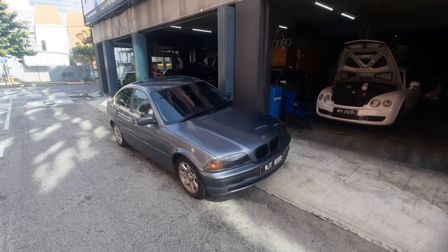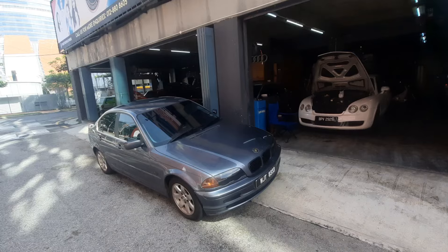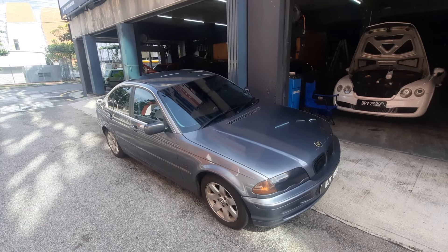Howdy folks, good morning from Kenzone in Kelana Jaya. If you've driven by and seen me, that's my chair — I sit here. So why is the E46 here today? Well, it's time to say goodbye. Bye E46, come back beautiful!